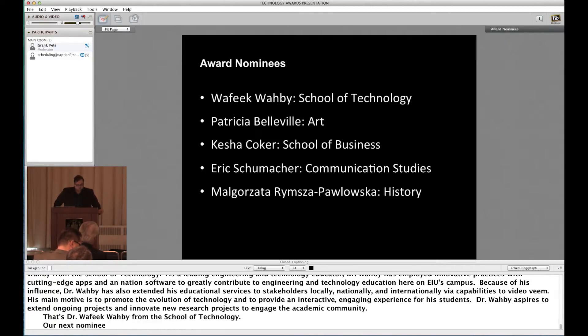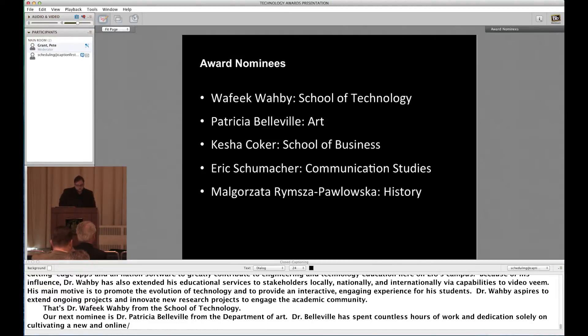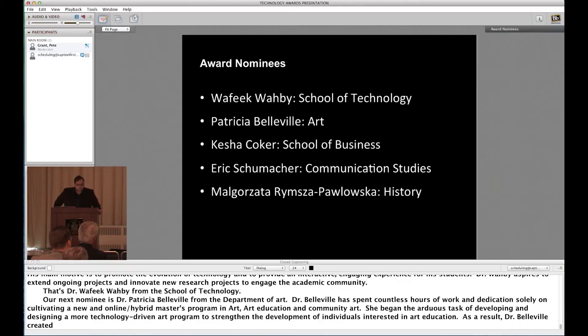Our next nominee is Dr. Patricia Belville from the Department of Art. Dr. Belville has spent countless hours and dedication solely on cultivating a new online hybrid master's program in art, art education, and community art. She began the arduous task of developing and designing a more technology-driven art program to strengthen the development of individuals interested in art education. As a result, Dr. Belville created a program that catered not only to artistic skill development but also to refine studio art technical skills through the use of Photoshop, InDesign, and professional art development.